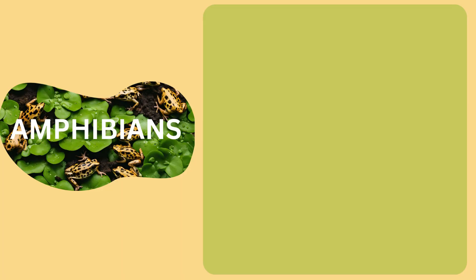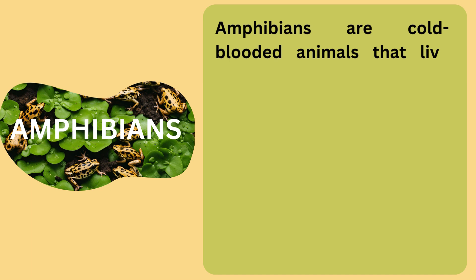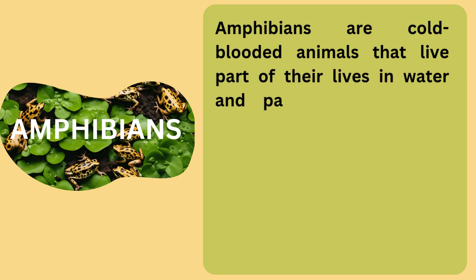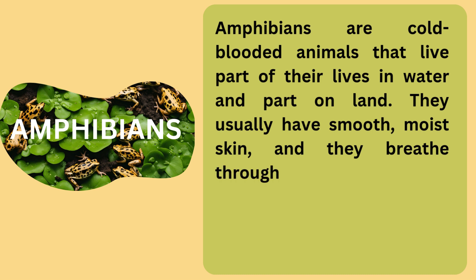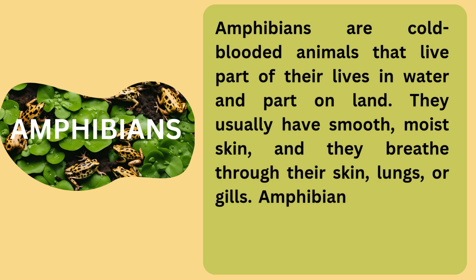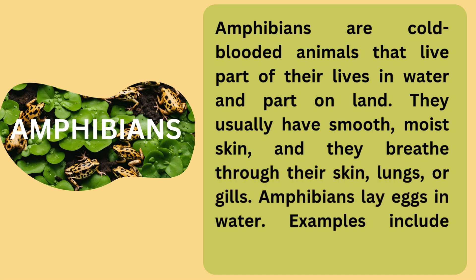There are also animals known as amphibians, and they are vertebrates. Amphibians are cold-blooded animals that live part of their lives in water and part on land. They usually have smooth, moist skin, and they breathe through their skin, lungs, or gills. Amphibians lay eggs in water. Examples include frogs and toads.